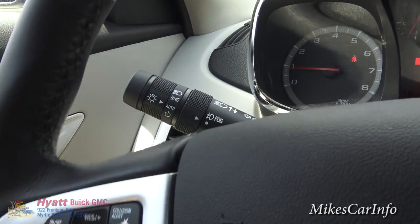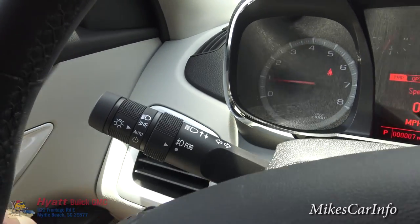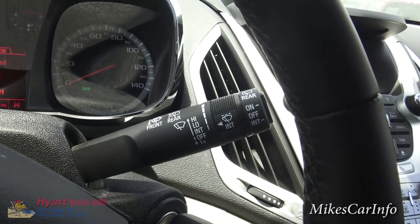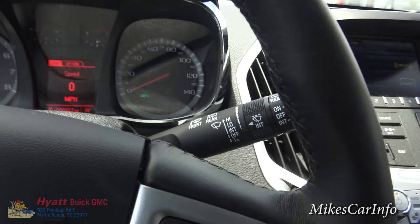You do have your headlight controls and turn signal controls on that side, and on this side your windshield wipers and all that good stuff, front and back.